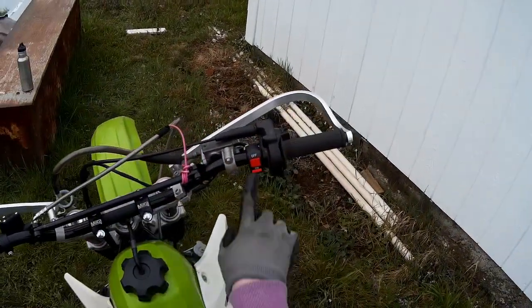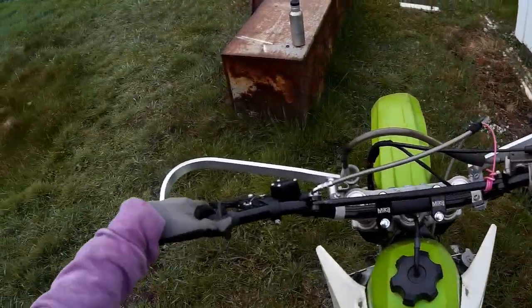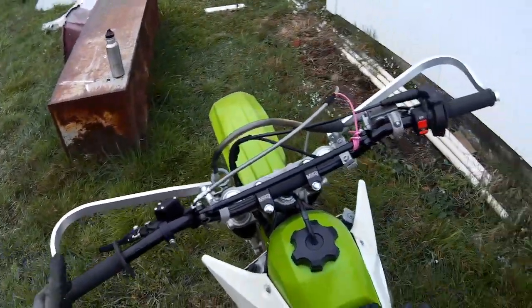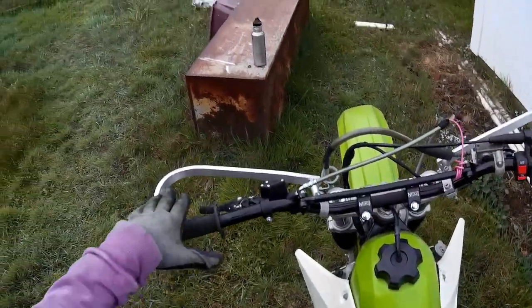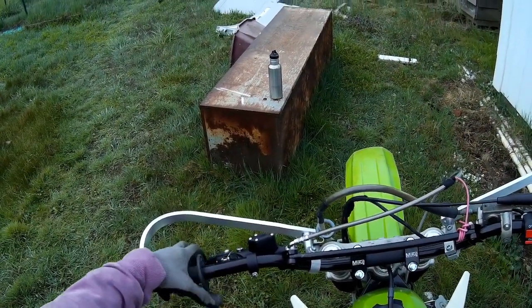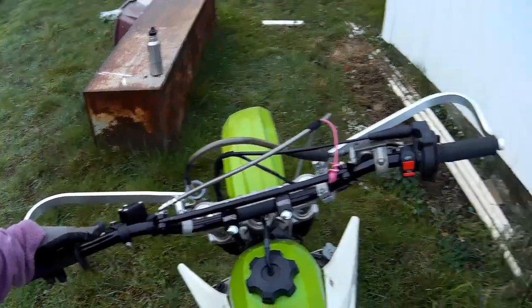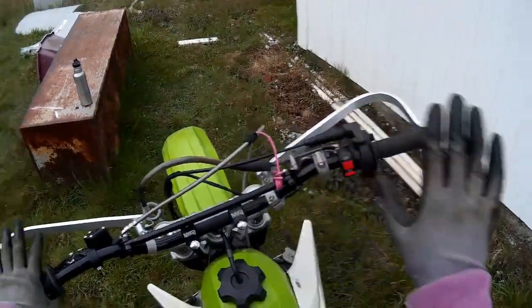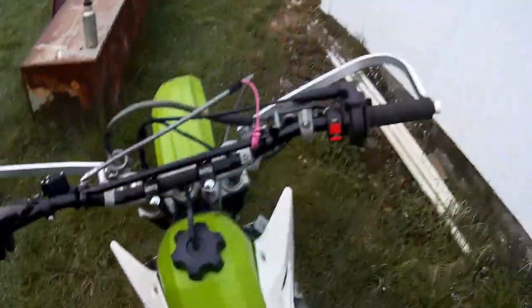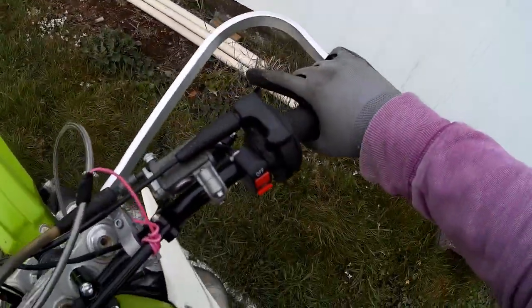Here's another change I made. Most bikes have a thumb kill switch over here — I think this is the stupidest thing, seriously, because sometimes you're in a position where you're not able to hold the clutch in. It's a very awkward move, and you need both hands free while the engine is shutting down — you don't have to hold it down the whole time the engine cycles down. So I replaced it with one of these.